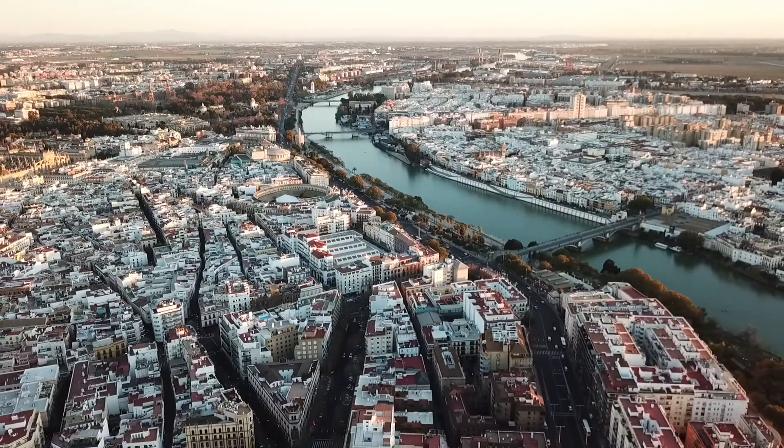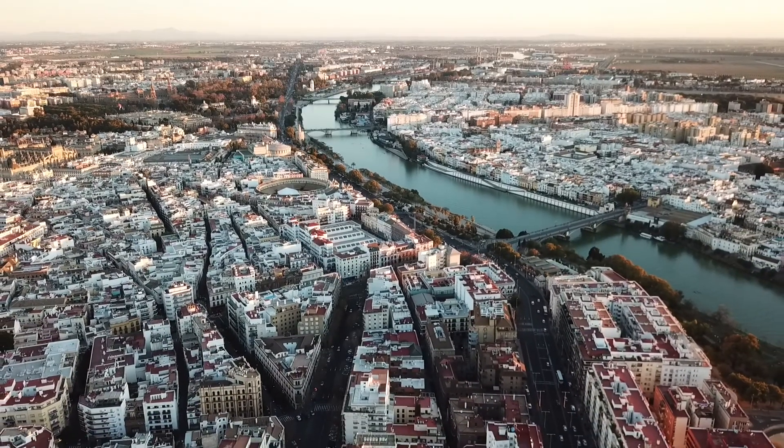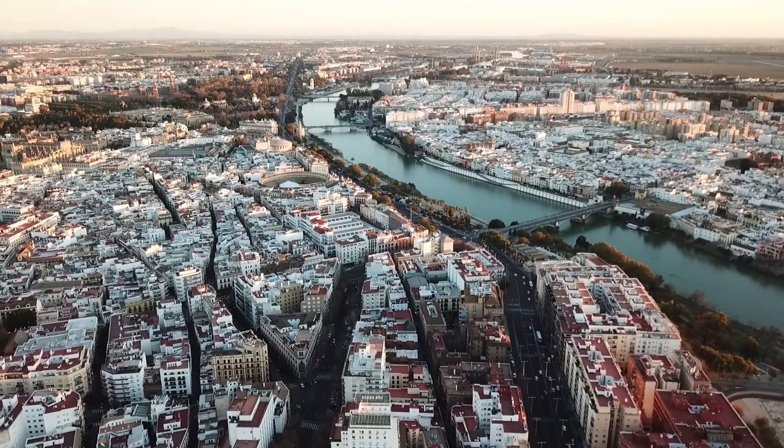So we're going to go for a little cruise around the city, see some of the sights and sounds of southern Spain, as I like to call it. And yeah, let's go for a pedal bike ride.